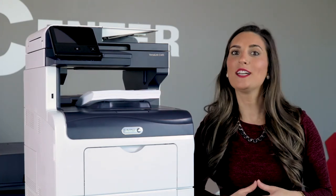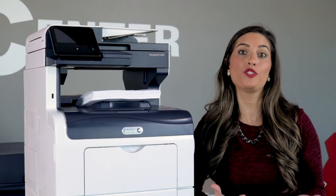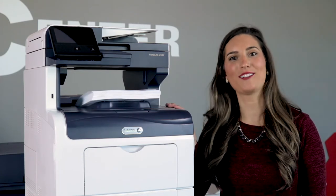A centuries-old refurbished copier can actually end up being newer in terms of usage than a copier that was just released two years ago. Usually you can find your copier's counter within a status report. Here's how you find it on this Xerox copier.